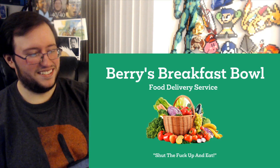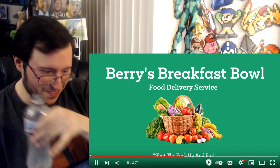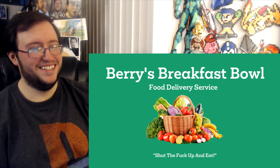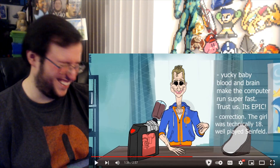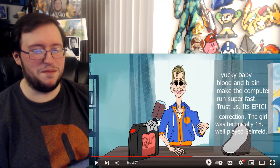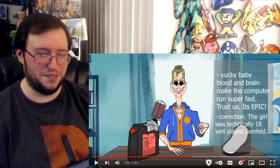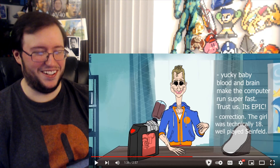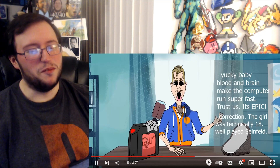'Barry's Breakfast Bowl is a delivery service for people who are too lazy to make their own breakfast, blah blah blah.' Money money. 'The baby's blood and chunks of brain matter — yucky baby blood and brain make the computer run super fast, trust us it's epic. Correction: the girl is technically 18.' Well played, Seinfeld. Well played.